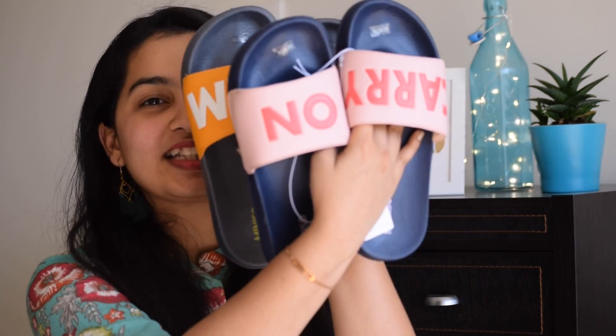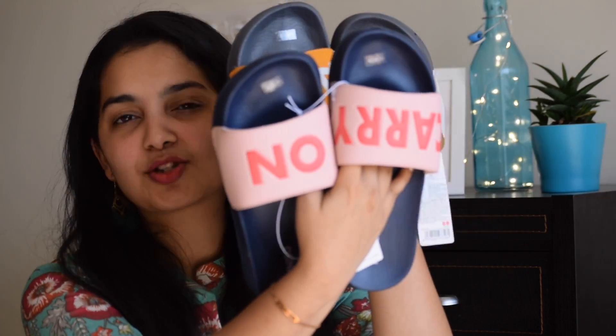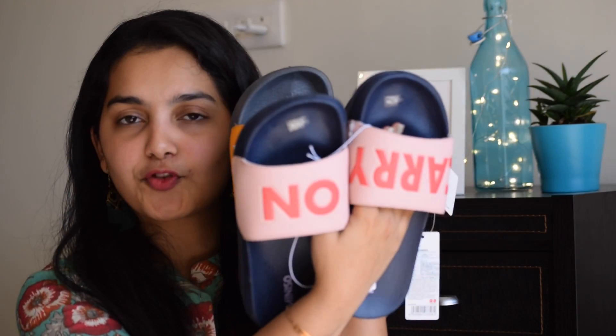I saved my favorites for the end. Me and Charan got these really pretty sliders — the yellow one is for him and the pink one is obviously for me. This one says 'carry on' while the other says 'keep calm.' We really love them. I'm still contemplating whether to use them outside or at home because they're so comfortable. It's super soft and feels so relaxing on my feet. Each was priced at 450 rupees.